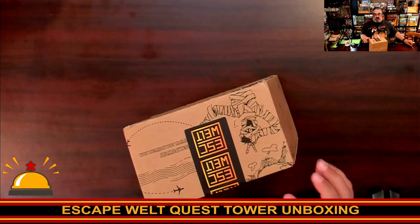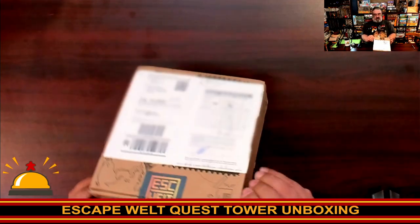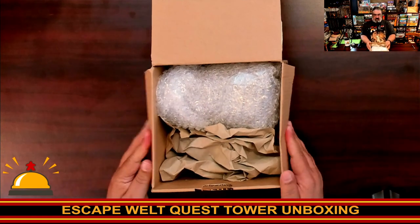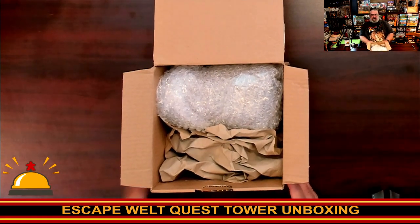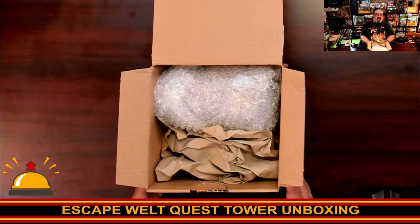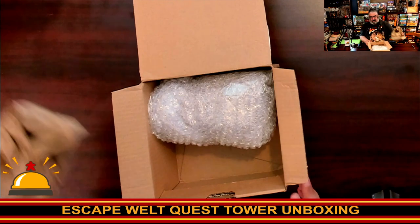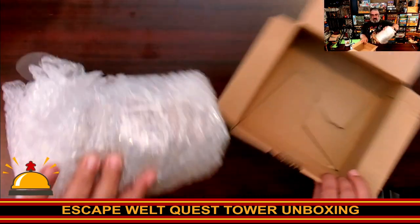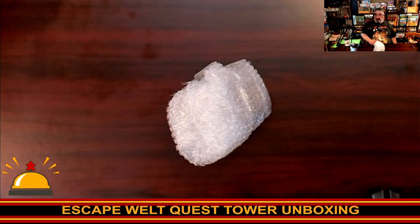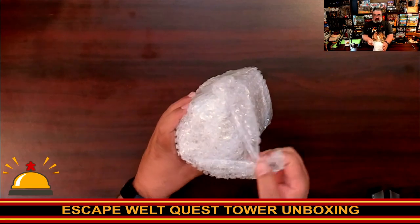It's sliding easy, so we're going to tip this down and pop this open. I'm going to assume that when you purchase it, it would come in some type of box. This is obviously just an Escape Welt shipping box and they super bubble-wrap this, so if you get this through Kickstarter or buy it at retail once it's available, it's going to come in a nice fancy box, not just a bunch of shrink wrap.